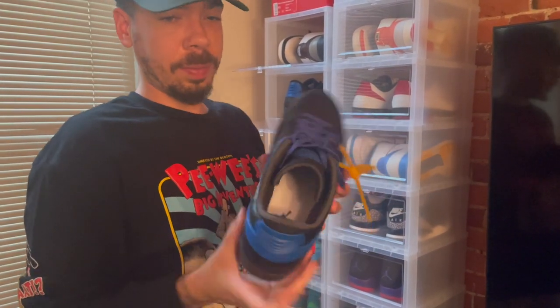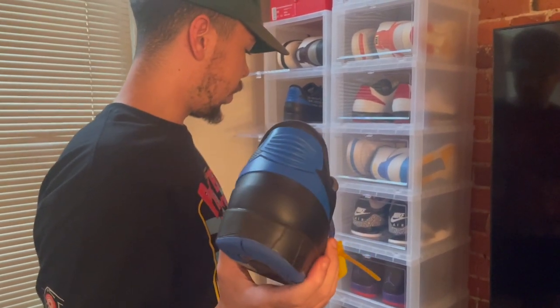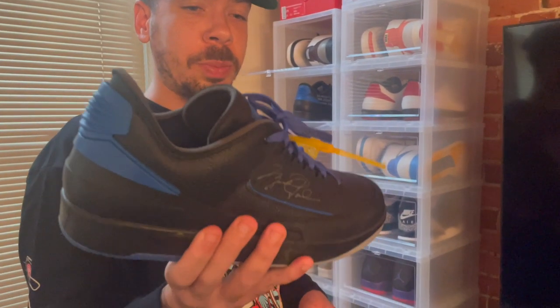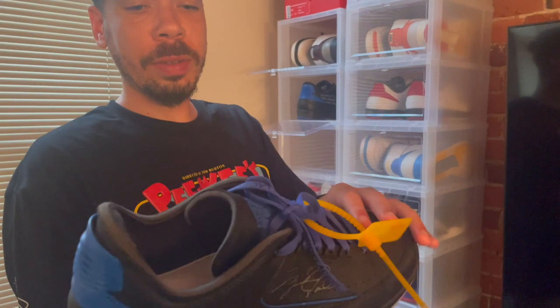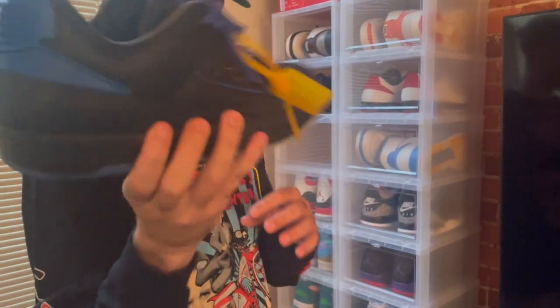This is probably the most expensive shoe I got — I got a deal on it, shout out to the gentleman who hooked me up. Rest in peace to Virgil — the Off-White Jordan 2. The Jordan autograph, the Off-White detailing, just a beautiful black and blue shoe.